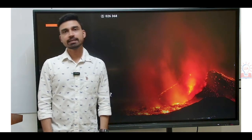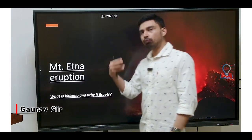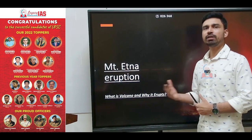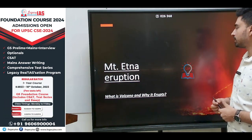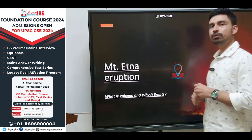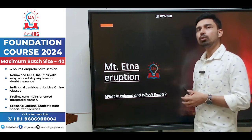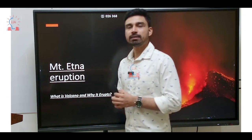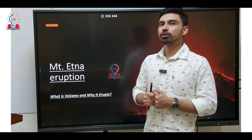Hello students, welcome to Legacy AIS Academy. Today we are going to discuss about a recent eruption, a volcanic eruption that we have witnessed in Mount Etna, which is a very active volcano situated along the Italian coastline of the Mediterranean Sea. We are going to discuss in detail how and why volcanoes erupt, what basically is a volcano, different types of volcano, and where volcanoes are found across the world and why they are found in that particular region.